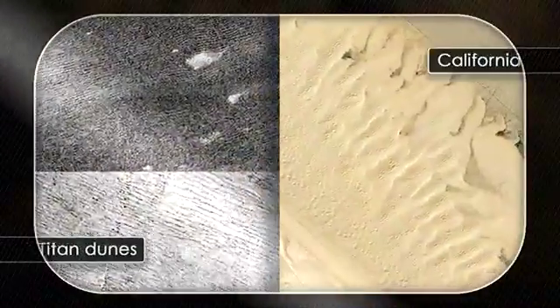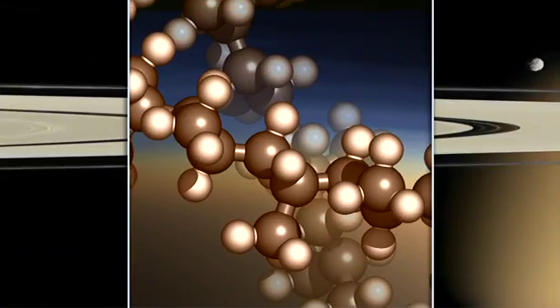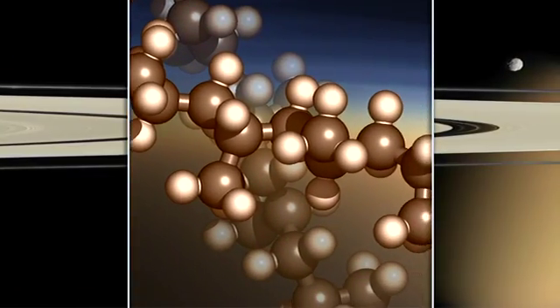We also see these vast dune fields at the equator, which are not made of silicates as they are on the Earth, but actually made of organic substances — essentially plastics — which have sedimented from the atmosphere and are being blown around into dune fields, the same as we'd see on a desert on the Earth.